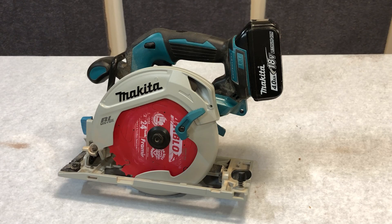Next up, and probably my favorite, is this Makita 18V skin that attaches to all my other batteries, with a Diablo blade.